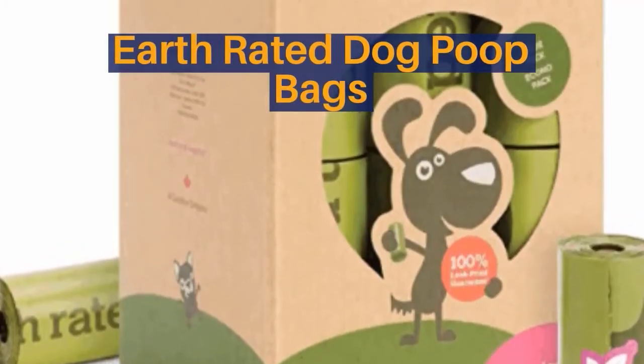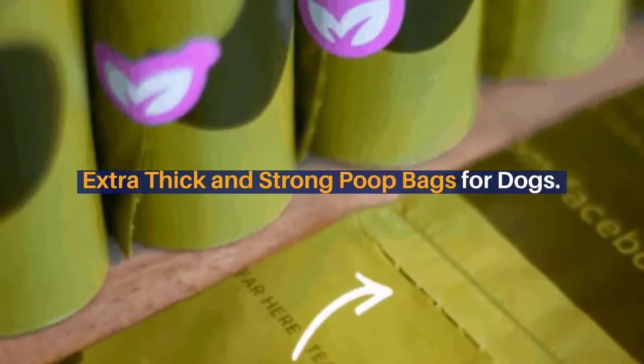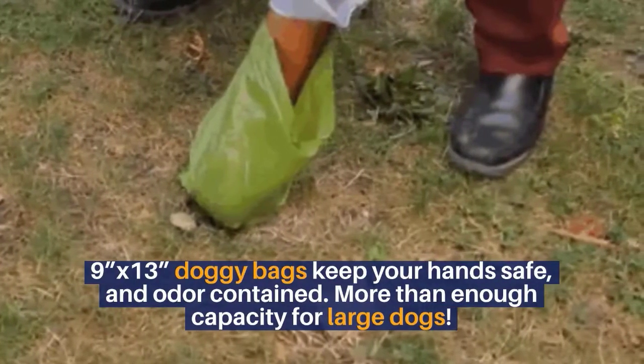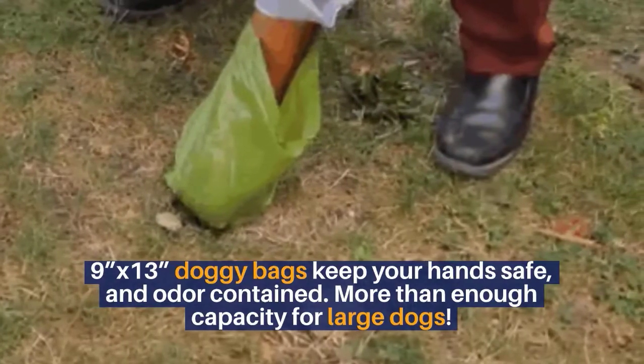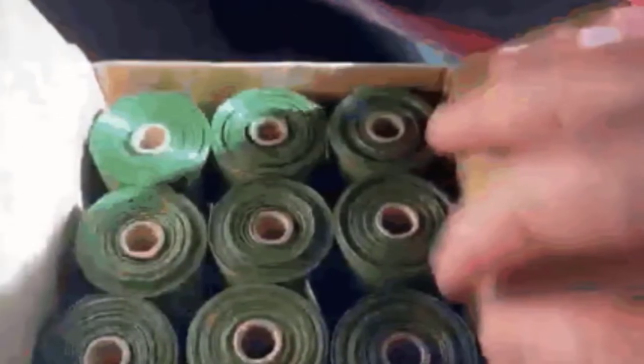Earth Rated dog poop bags — extra thick and strong poop bags for dogs, 9x13. These doggy bags keep your hands safe and odor contained, with more than enough capacity for large dogs. 270 premium pet poo bags are included in each order.